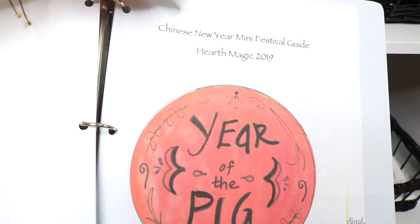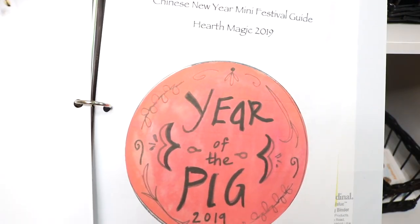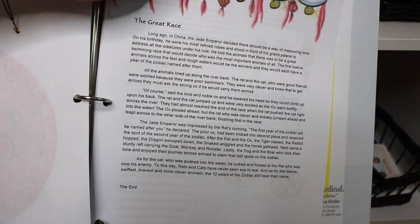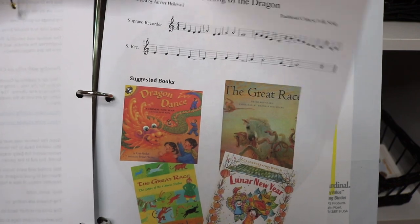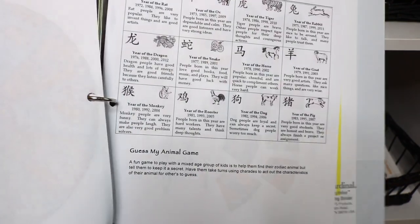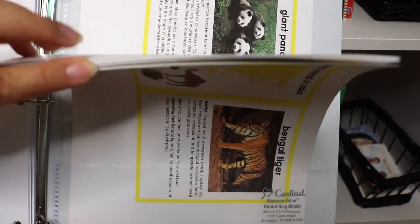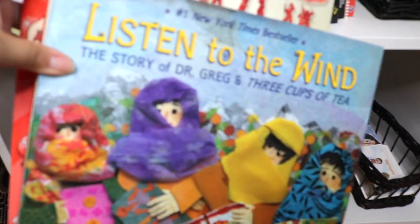In our binder for the continent of Asia, I have a Chinese New Year Festival Guide by HearthMagic — a mini study on the Chinese New Year with recipes and activities and crafts. And these are freebie zoology three-part cards that I still need to cut.